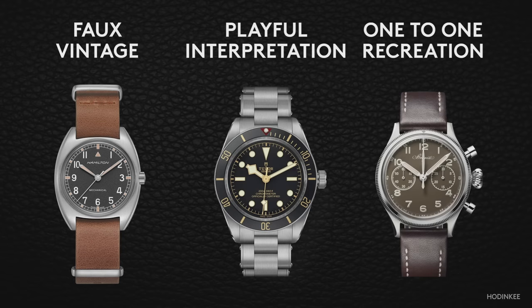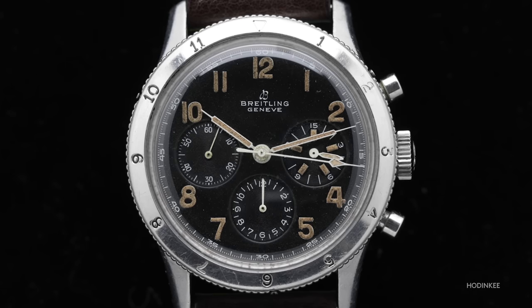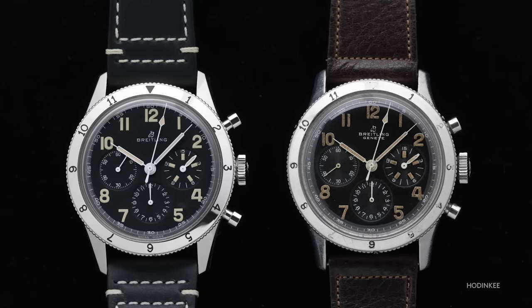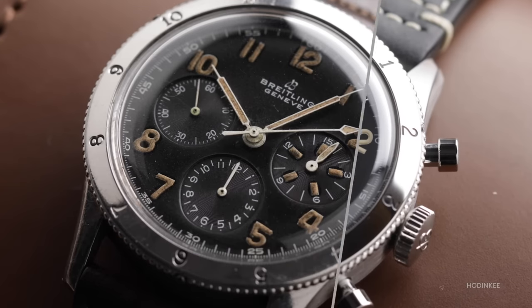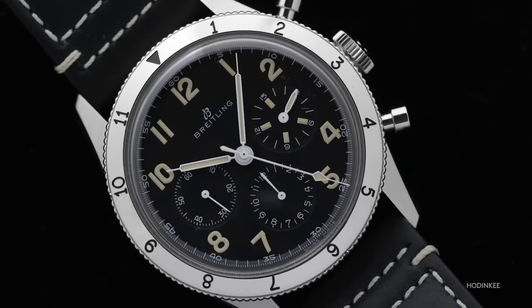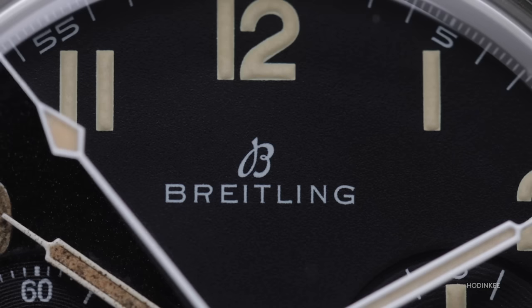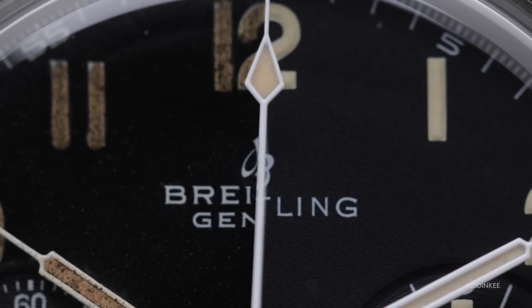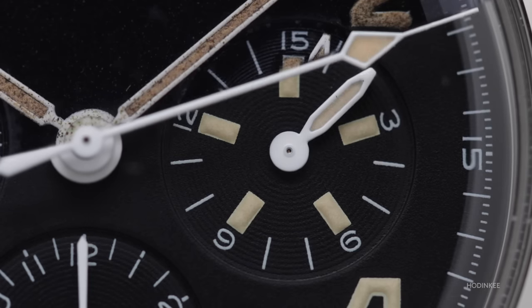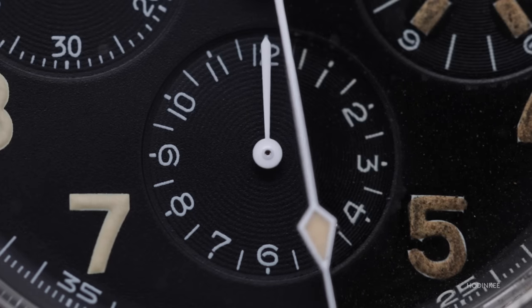That brings us back to the Breitling AVI Reference 765 — a one-to-one recreation of the watch from the 50s, and I happen to have the original right here. Both the vintage and modern examples measure at 41 millimeters. The rotating bezel features a 12-hour counter, useful for keeping track of a secondary time zone. A tachymeter, typical on chronographs of the era, is absent, which keeps the design simple and legible. The dial fonts match from the fifth-seconds track to the massive Arabic numerals, all the way down to the numbers on the totalizers. The 15-minute totalizer is marked by a dot of lume every three minutes, meant to time aircraft operations like run-up procedures.